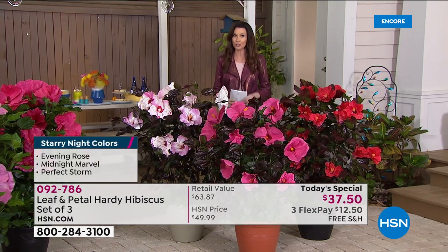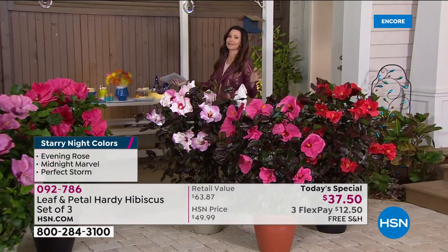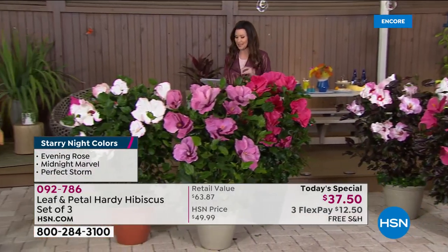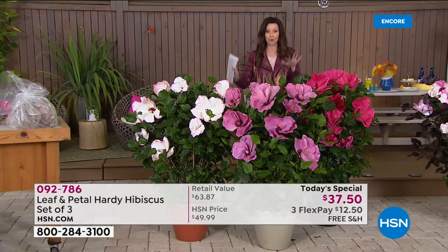It's the most limited and it's also the most popular. Honestly, I feel like I'm on a tropical vacation, which I had to miss this year. So bring it home. And then this one is called Star Bright.